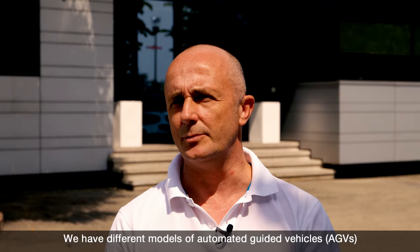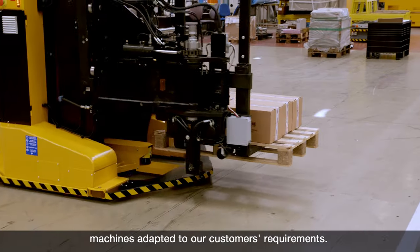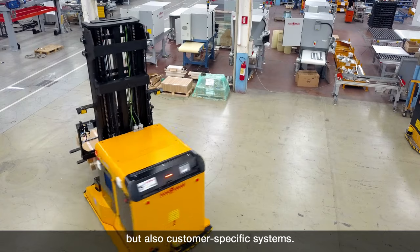We have several models of AGV, and as a media company, we have the desire to produce machines that are suitable for our customers. We are not only standard machines, but also personalized machines.